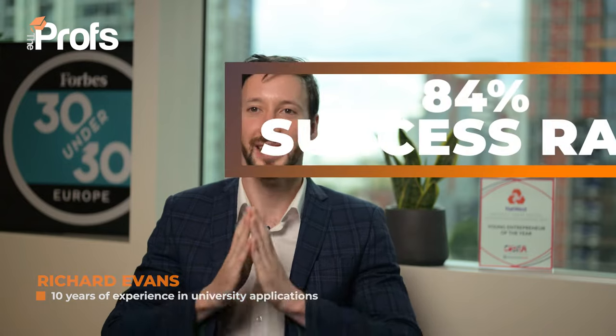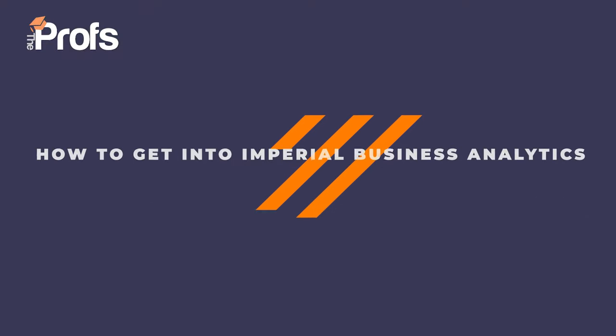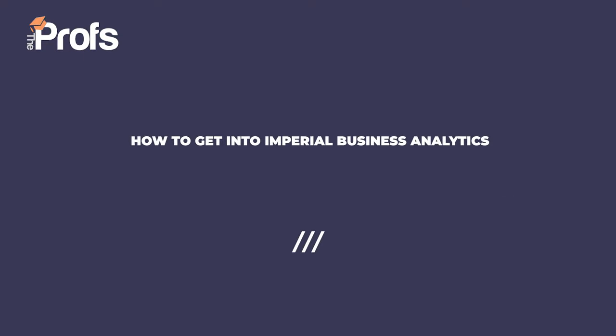Hi, I'm Richard and over the last few years we've enjoyed 84% of our students getting offers from Imperial's Masters in Business Analytics. That's a whopping 12 times the average acceptance rate, which sits at just 7%. We have 38 Imperial-specific tips and I'm going to go through a few with you today to help maximize your chances of getting into Imperial Business School.